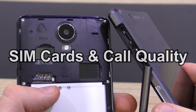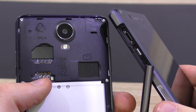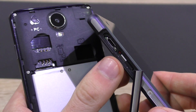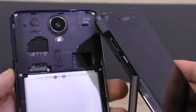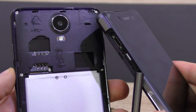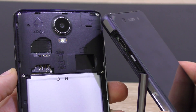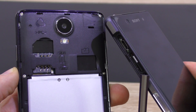SIM cards and call quality. Cheap Chinese phones often feature the dual SIM feature, allowing you to install up to two SIM cards, which can be really useful to some people — that's something most expensive phones don't have. As for call quality, often there's not much of a difference, though certain cheap phones won't sound as good or may make it difficult to hear the other person. Still, most sound just fine.